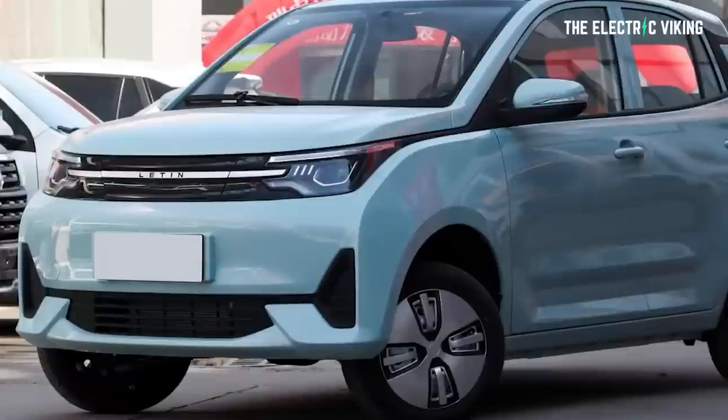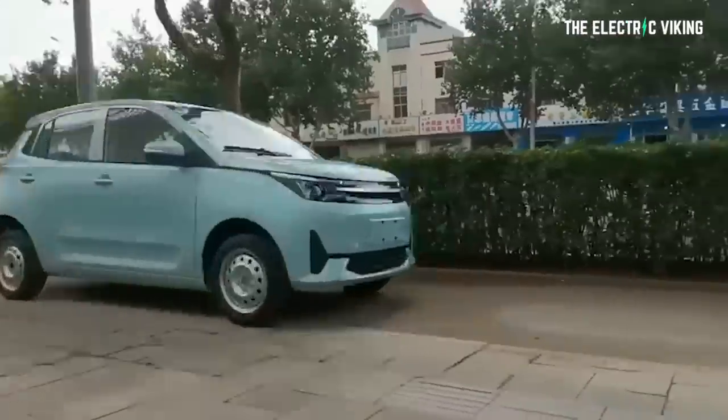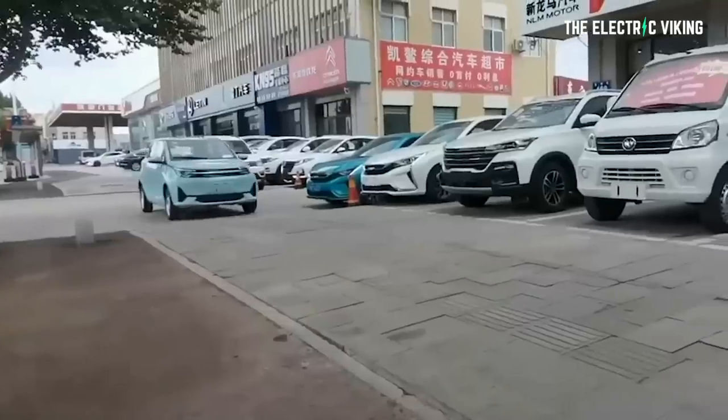Price matters. It starts at $5,900 US dollars. Seriously. The top specification version is $8,900 US dollars. So far the Letten Mango family consists of three different models: the Letten Mango, the Letten Mango Pro, and the Letten Mango Max.